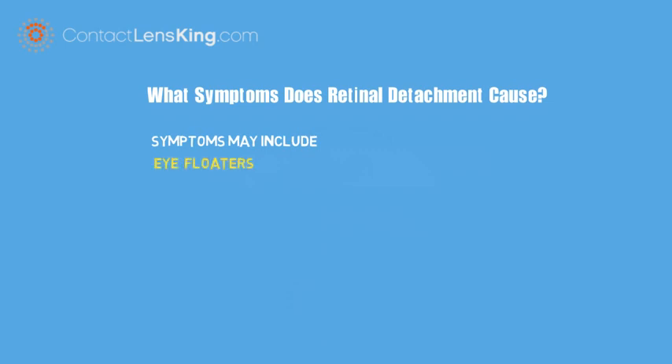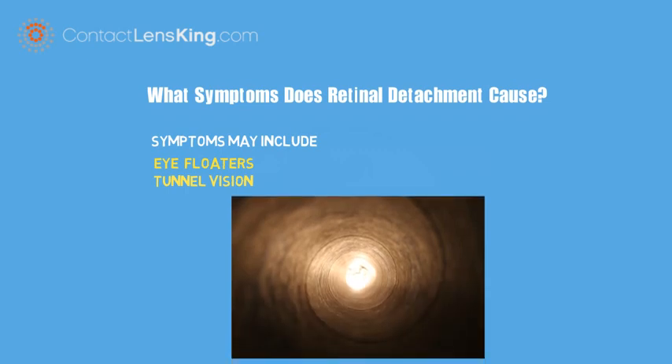These symptoms may include eye floaters, where black or grey objects pass in one's field of vision, and tunnel vision, where a loss in peripheral vision resembles looking down a tunnel.